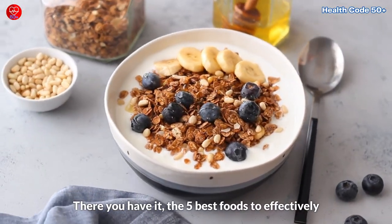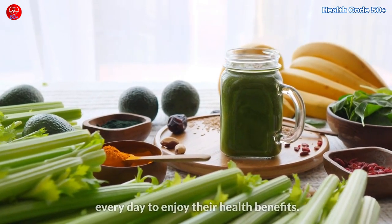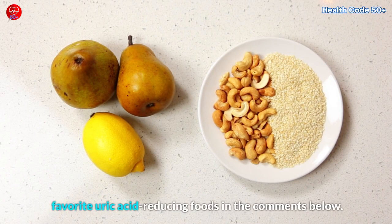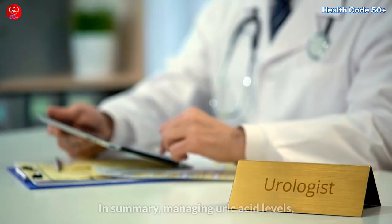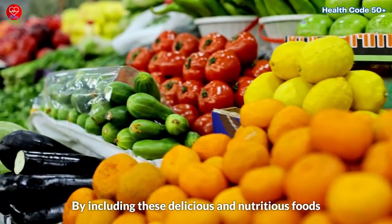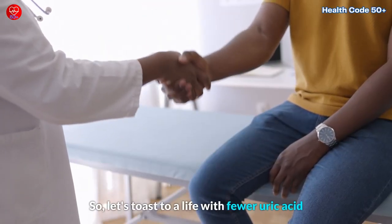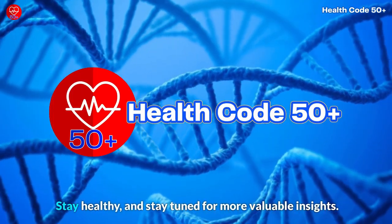There you have it — the 5 best foods to effectively reduce uric acid levels, especially after the age of 50 and beyond, which you can easily include in your diet every day to enjoy their health benefits. What are the best foods you know that can also effectively reduce uric acid? Do share your favorite uric acid-reducing foods in the comments below. If you found this video helpful, do subscribe, like, and share it with others who might benefit. In summary, managing uric acid levels, especially as you age, doesn't have to be a daunting task. By including these delicious and nutritious foods in your daily diet, you can effectively reduce uric acid levels and promote overall health and well-being. So let's toast to a life with fewer uric acid worries and more pain-free days. Thanks for joining us today — remember, your health is your wealth. Stay healthy and stay tuned for more valuable insights.